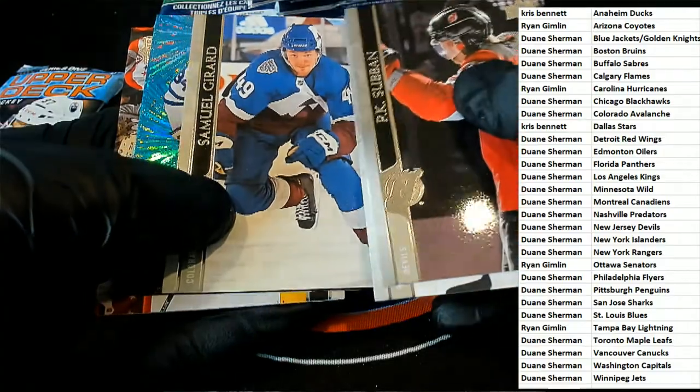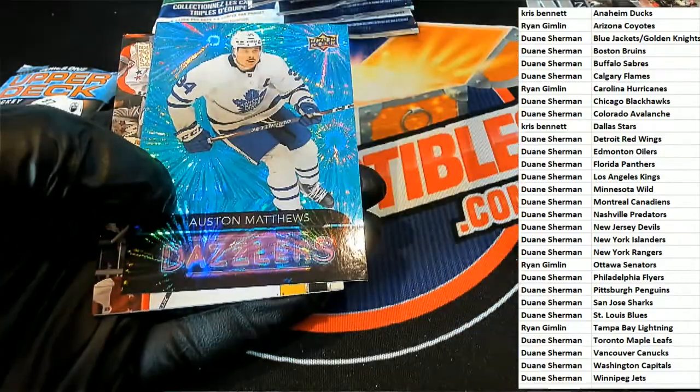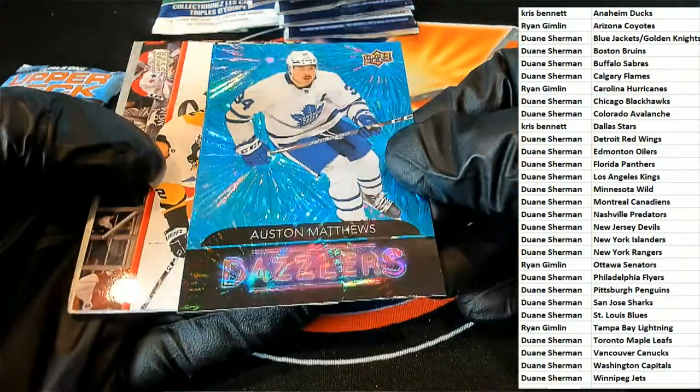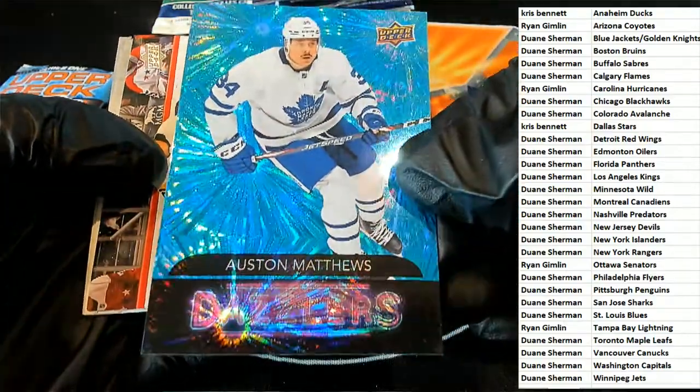We got a Dazzle — Auston Matthews Dice Dazzlers! Sweet!